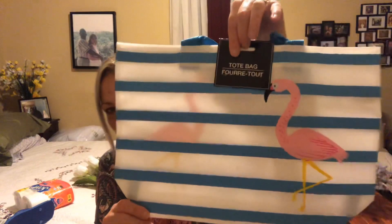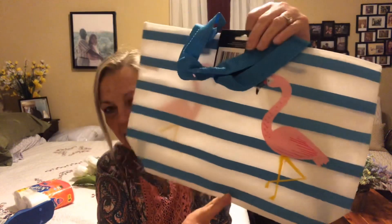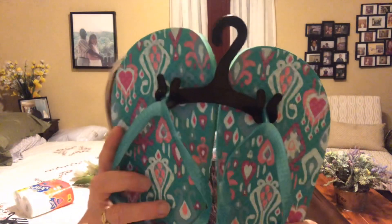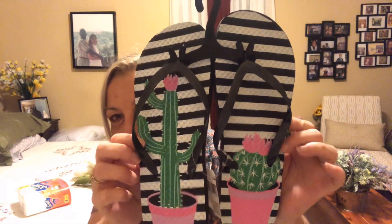I picked up this little tote just to carry to work to throw papers and junk in that won't fit in my purse. Then I picked up three more pairs of flip-flops — one for each of the girls and one for me. I got this pattern, this pattern, and then this one with a cactus on it. I thought these were really cute — black, white, and pink.